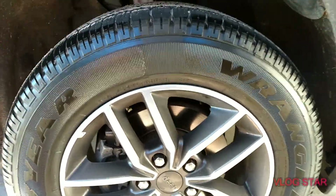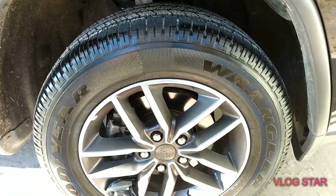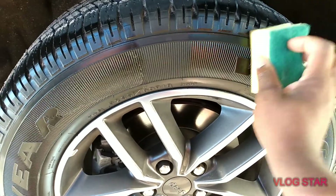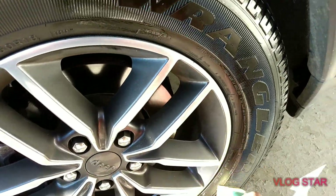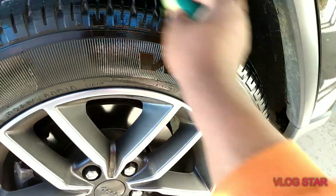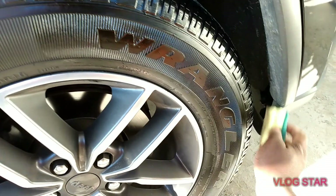Both of them are looking about equal. I'm going to apply the second coat now. Here's the Chemical Guys Tire Kicker — this is the second and final coat. I don't like to run too many coats; I just want to show what the average person would apply, which is about two coats — no more than that.